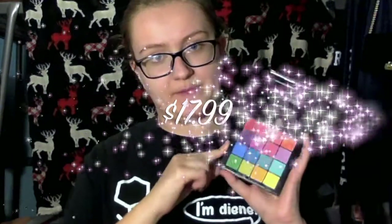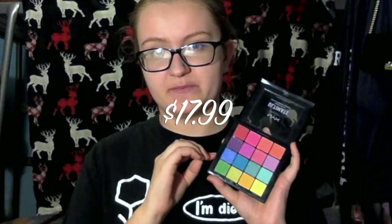The next question is what palette would you repurchase or have a backup of. I'm taking this as what I would repurchase if I lost it, and again it's the NYX Ultimate Brights palette. I just don't have that many colorful shadows, so this is a good supplement to the rest of my collection, and it was pretty affordable — around $17 to $20. I'm really glad I have this in my collection; it's just nice to have.